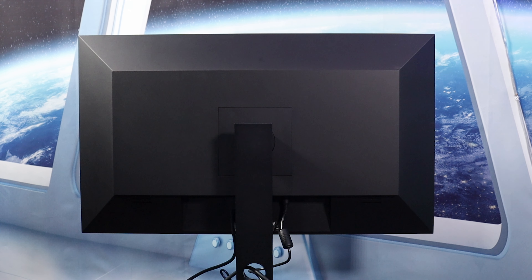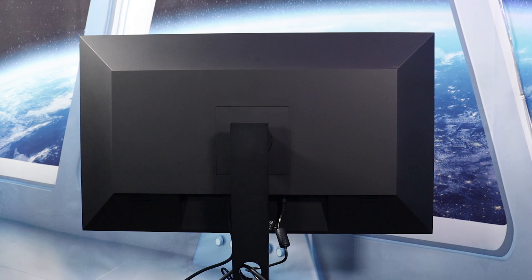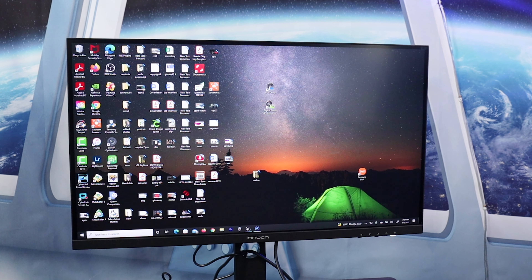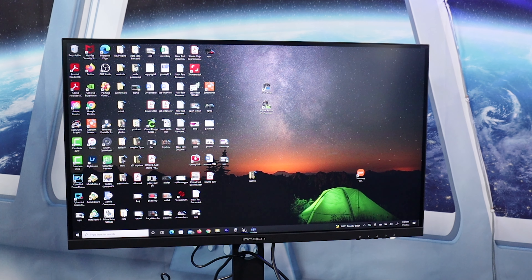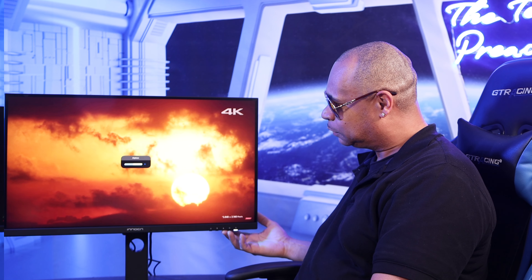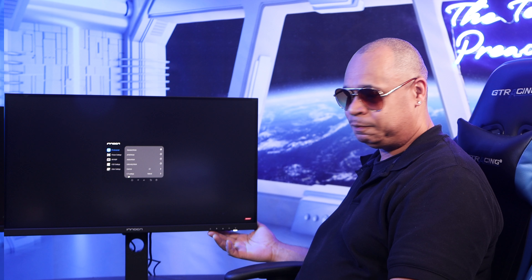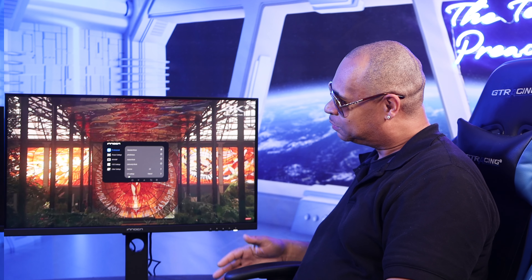Let's talk about the build quality. It's nicely designed and doesn't look cheap. They paid very good attention to detail. The product has very thin bezels — as you can see the bezels are very thin, which makes it compact and looks really good when you pivot it to 90 degrees. The menu system is on the bottom right and it's easy to use. Just click the menu button for quick settings, or double-click to get access to the complete menu system and make all your adjustments.